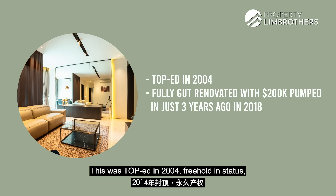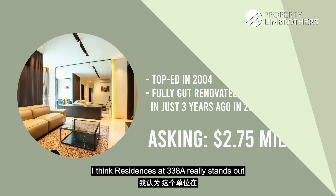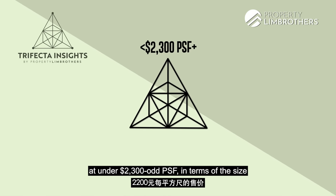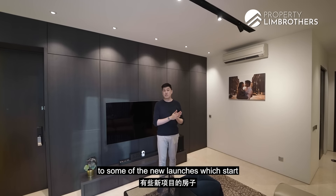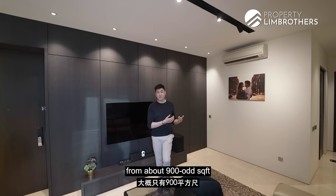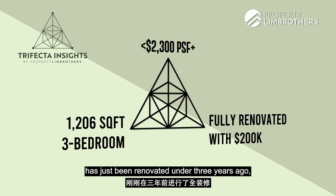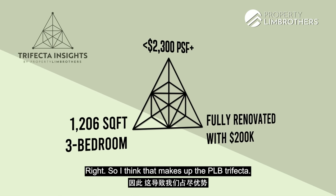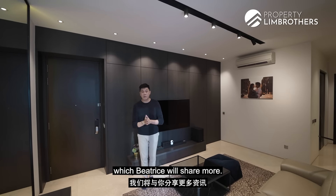This was TOP in 2004, freehold status, priced at $2.75 million, with already $200,000 of renovations pumped in for you. I think 338A really stands out in terms of the trifecta: per square foot pricing at under $2,300, size at 1,206 square feet compared to new launches starting from about 900-odd square feet, and the whole unit has just been renovated under 3 years ago with $200,000 already pumped in, which will stay with the home. That makes up PLB's trifecta.